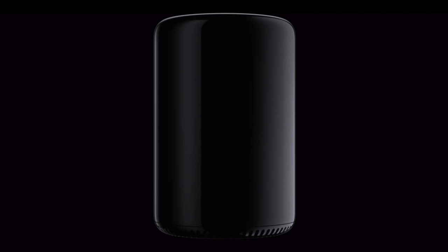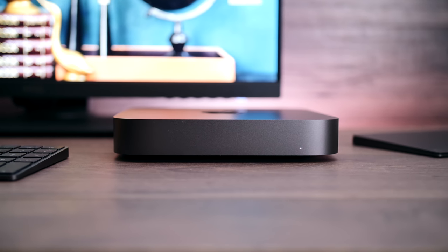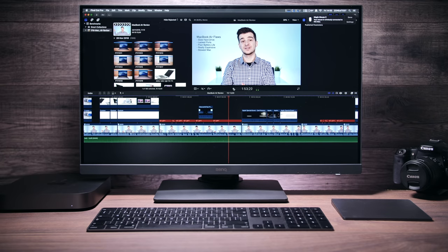But the thing is, it's really not the most powerful Mac anymore. In fact, even Apple's cheapest Mac that you can buy right now, the Mac Mini, is faster than the Mac Pro at exporting video, just because of the newer processor architecture. The Mac Pro itself hasn't been updated since 2013, making 2019 the sixth year without any updates to the Mac Pro lineup, which is crazy because this is supposed to be Apple's highest-end Mac.